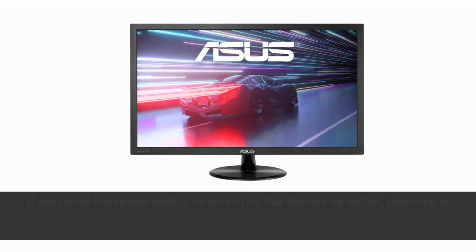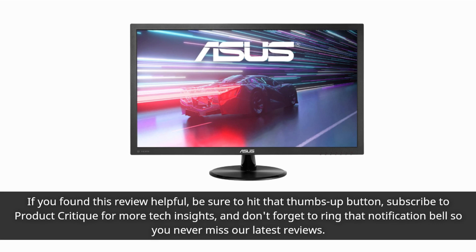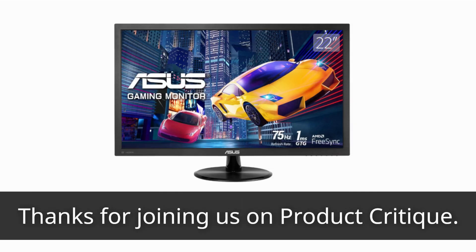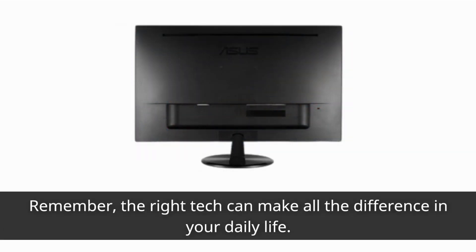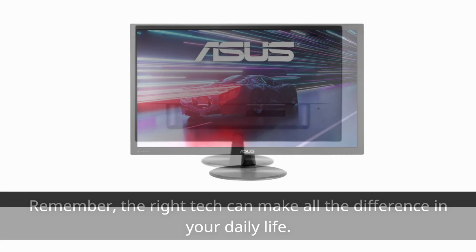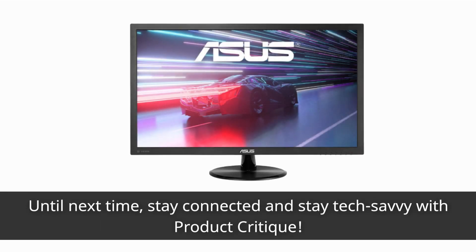If you found this review helpful, be sure to hit that thumbs up button and subscribe to Product Critique for more tech insights. Don't forget to ring that notification bell so you never miss our latest reviews. Thanks for joining us on Product Critique — remember, the right tech can make all the difference in your daily life. Until next time, stay connected and stay tech savvy with Product Critique.